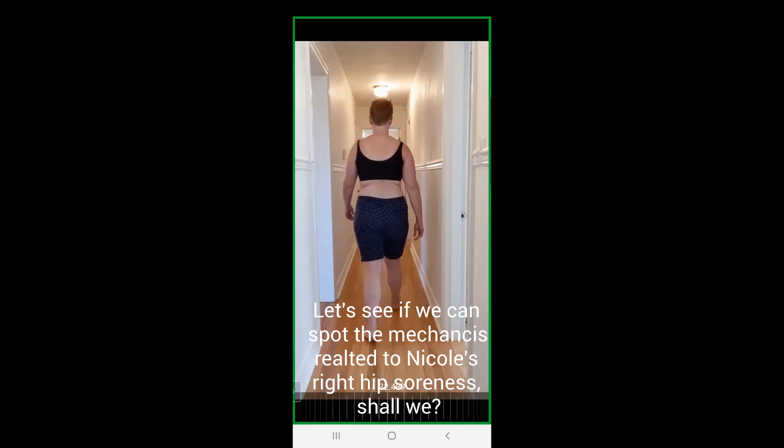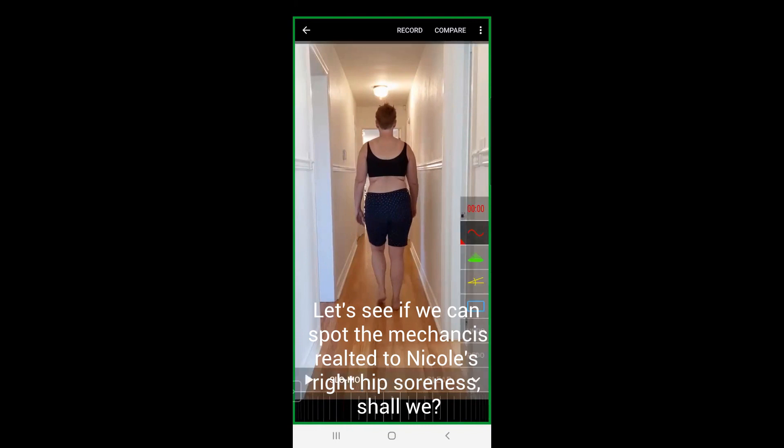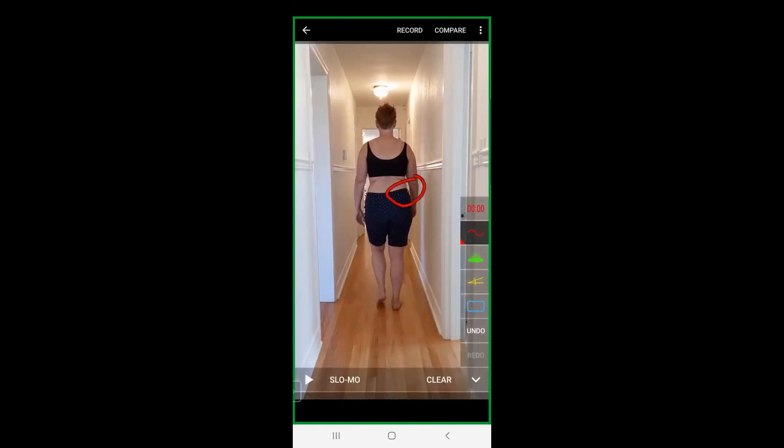She goes into her hike when her foot pronates, which is great. She continues to get stuck in that hike through mid stance. So the hip or the pelvis is not dropping when it ought to, which might show us this hip is staying adducted.